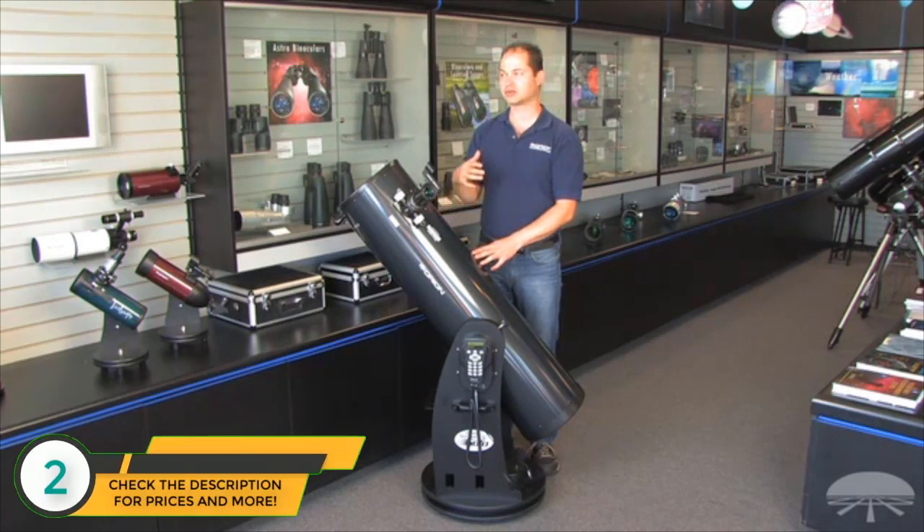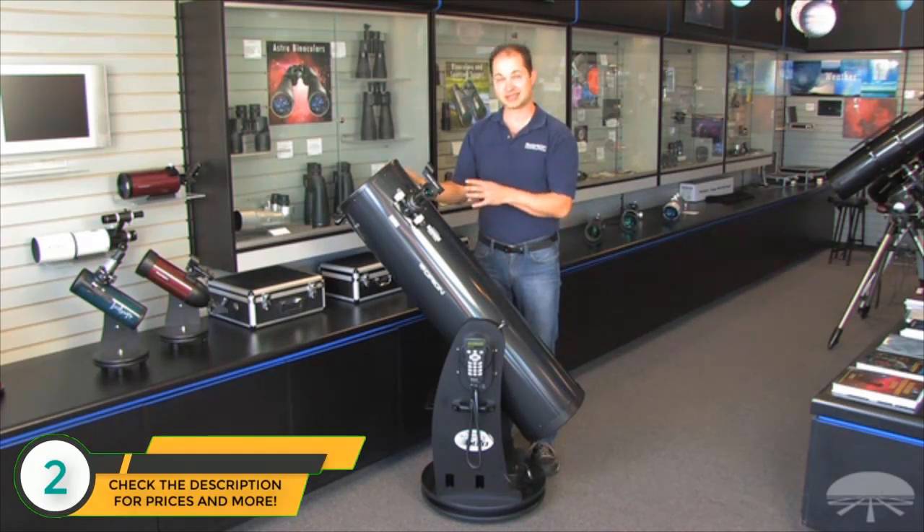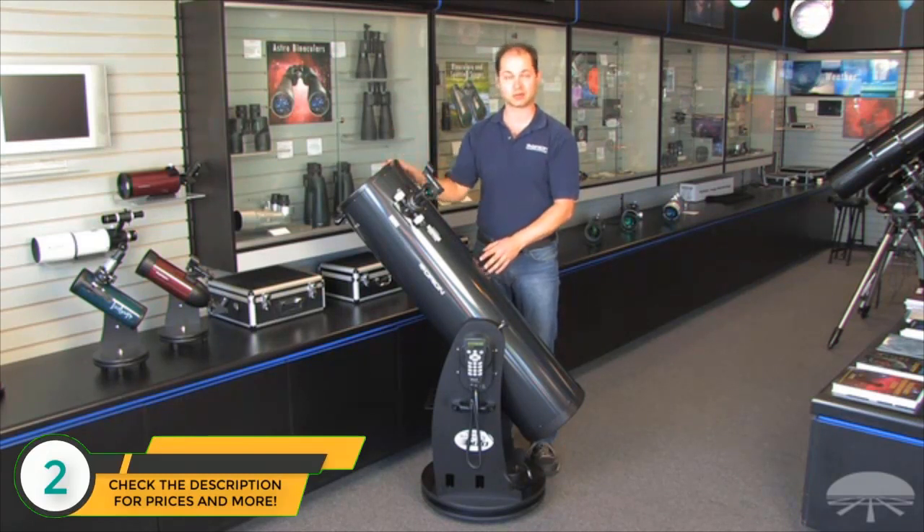A 10-inch telescope can see all sorts of faint deep sky objects — the Orion Nebula, the Andromeda Galaxy, thousands of the NGCs, which are fainter deep sky objects, as well as the Moon and planets. The rings of Saturn come out in very good detail. Clouds on Jupiter are seen very easily with something like this. And since it is a tracking system, you don't have to continually nudge it to follow like you would a normal Dobsonian.